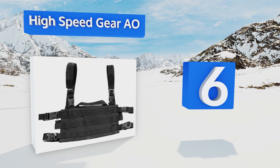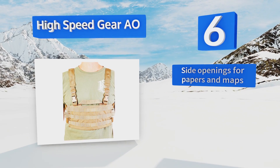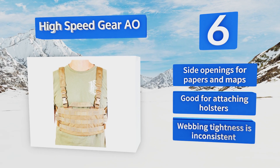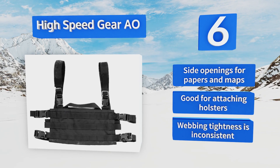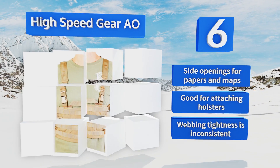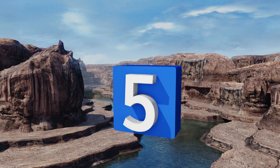Moving up our list to number six, the High-Speed Gear AO is extremely modular, letting you augment and customize it to your heart's content. That said, if you don't already own a variety of pouches to attach to it, it will require quite a bit of additional investment. It's got side openings for papers and maps and is good for attaching holsters; however, its webbing tightness is inconsistent.